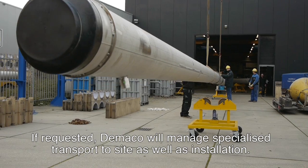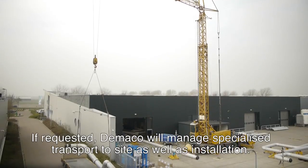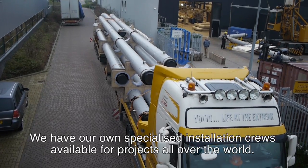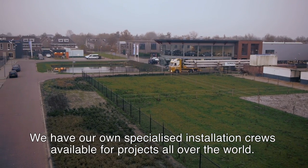If requested, DeMarco will manage specialised transport to site as well as installation. We have our own specialised installation crews available for projects all over the world.